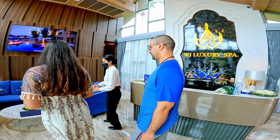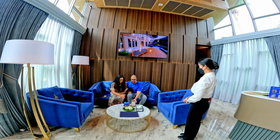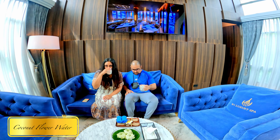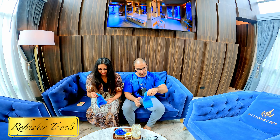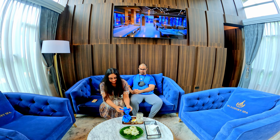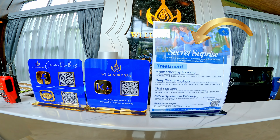Slow down! We're about to indulge in a luxury spa experience overlooking the Bangkok Noe Canal. Let's see what treatments are on offer.